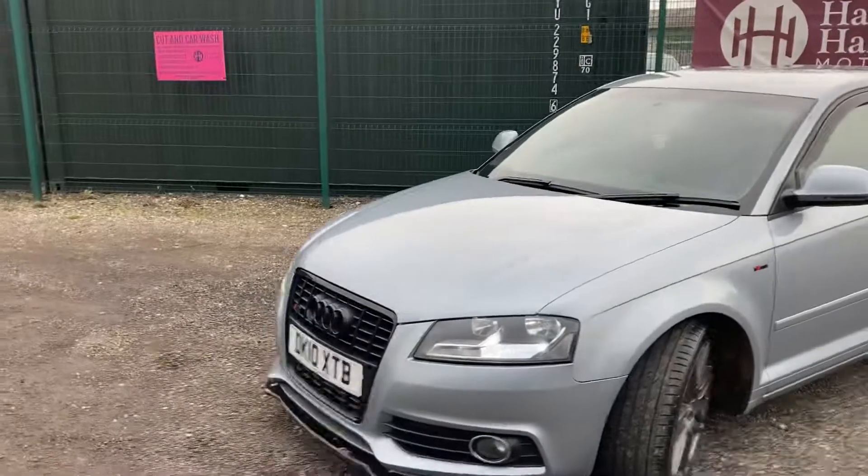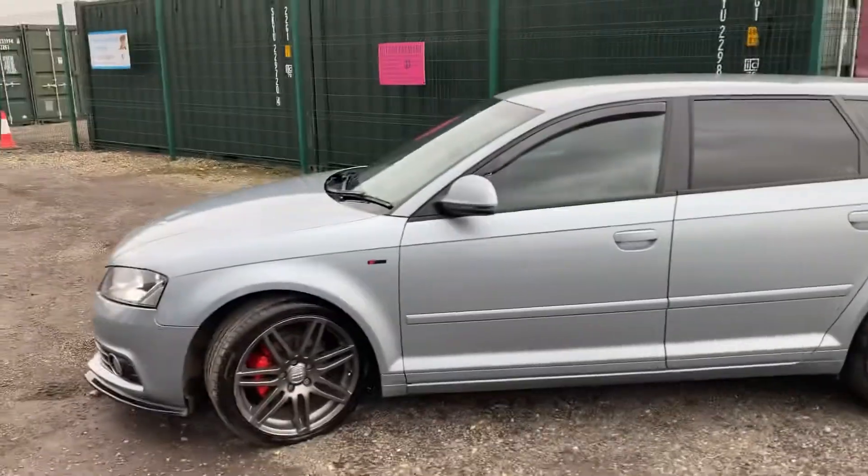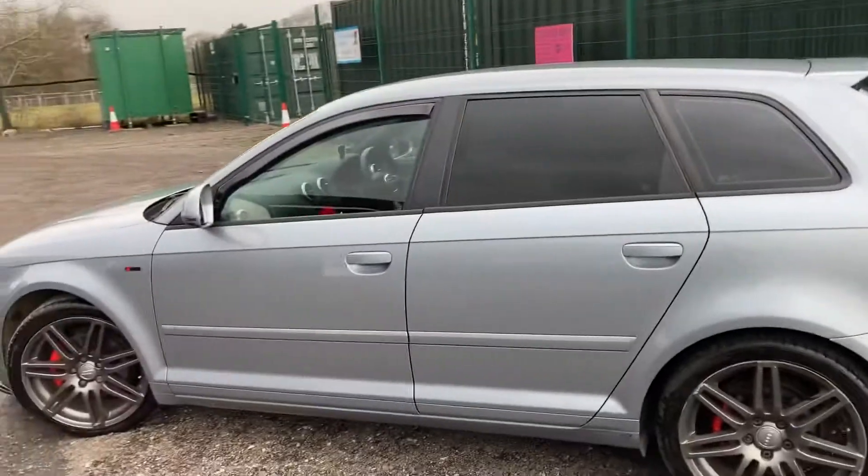That's our Audi A3 S-line five-door. If you've got any questions or would like to arrange a viewing, just let us know. Part exchanges are more than welcome. We look forward to seeing you very soon — thanks for watching.